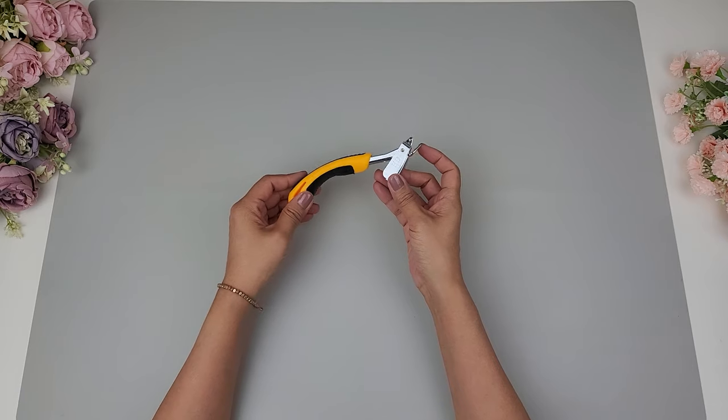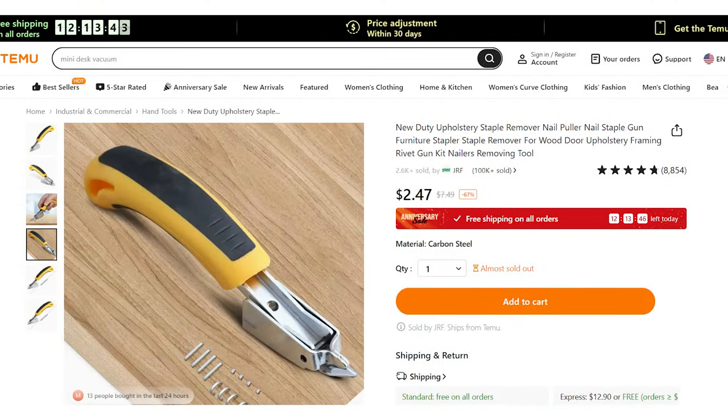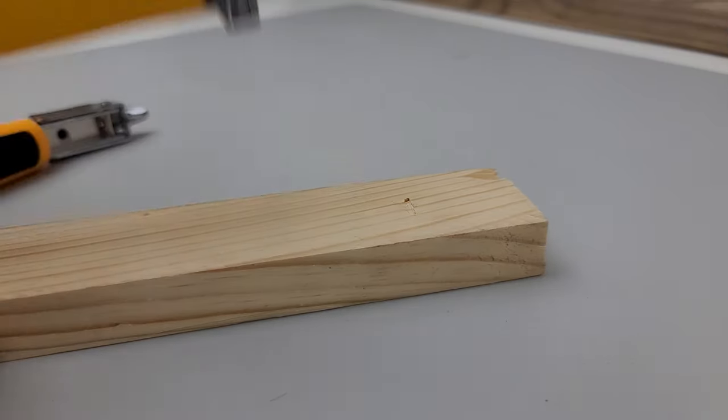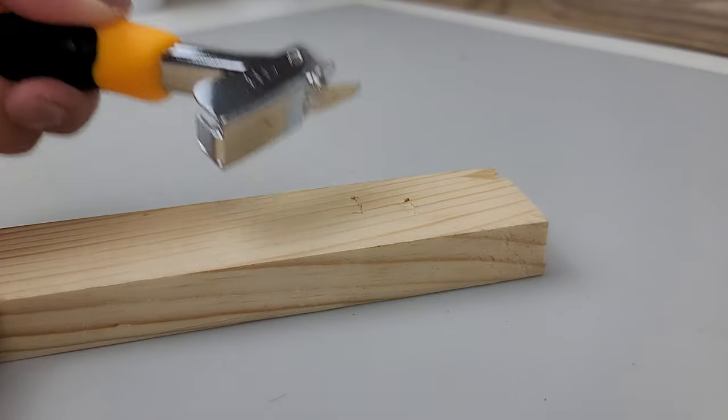Next is this upholstery staple remover. These are always handy to have on hand — I'm always repurposing and removing staples, and this tool makes it so easy to do that. It really makes it effortless and it's only a couple of dollars.